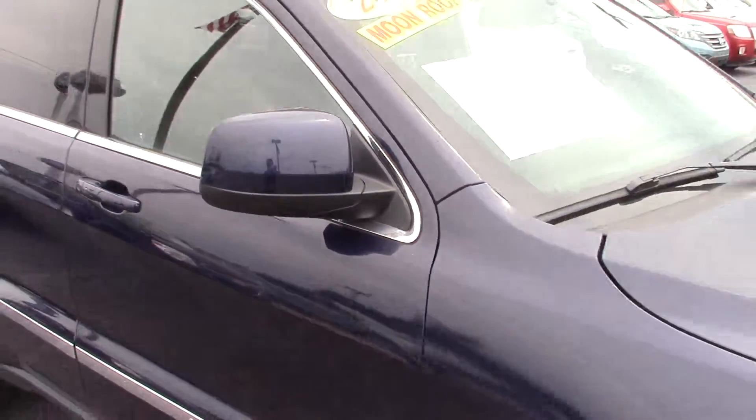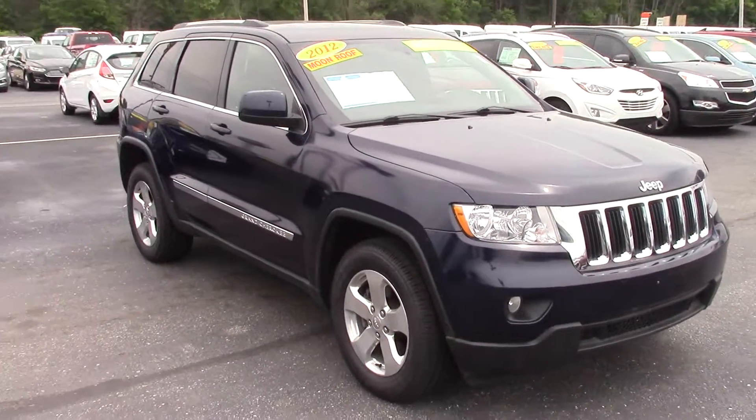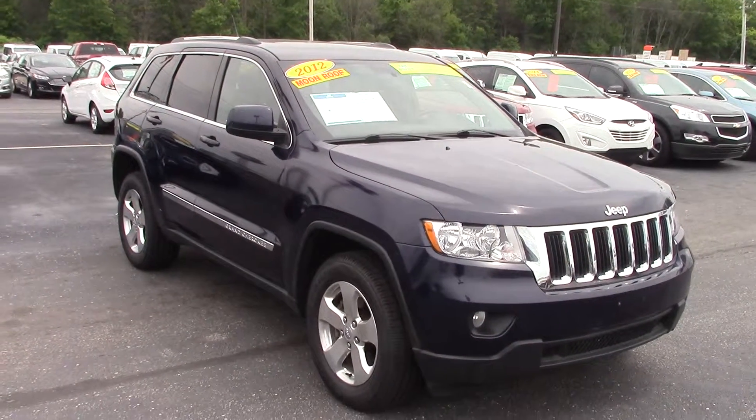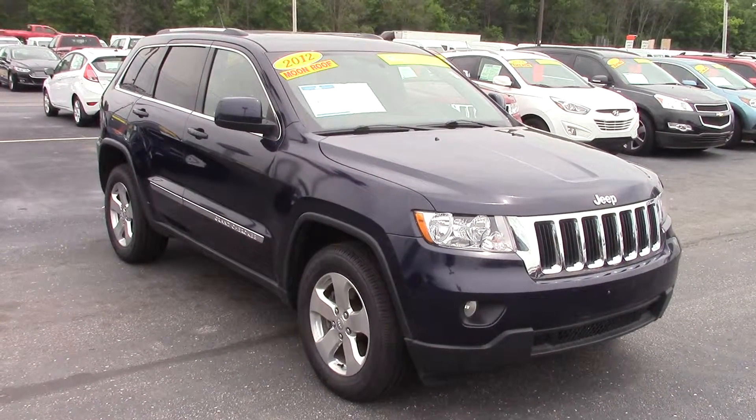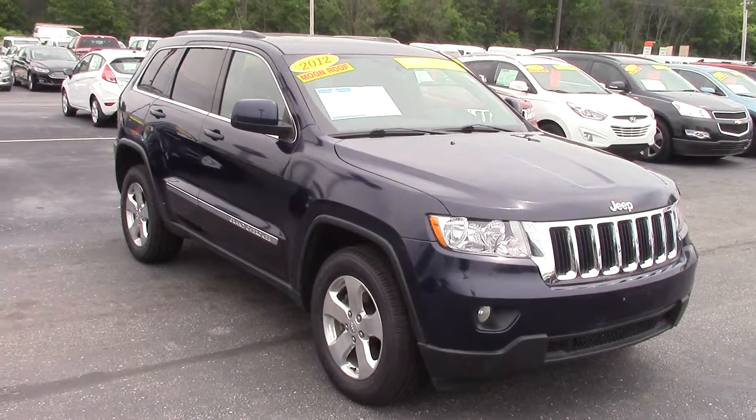If you have any other questions or to schedule a test drive, please let me know. My number here is 317-852-2231. Again, Patrick at Bill Estes Ford — you can also respond to this email. Thank you.